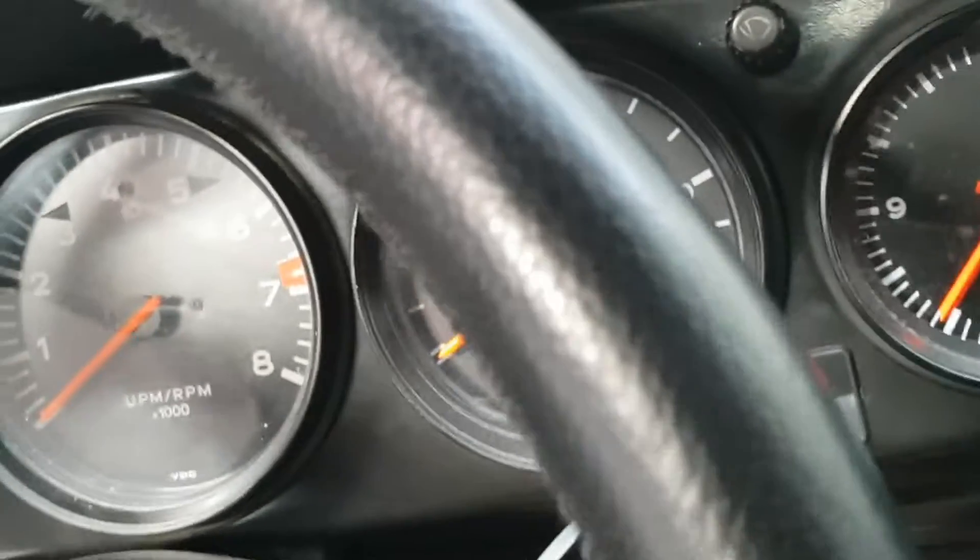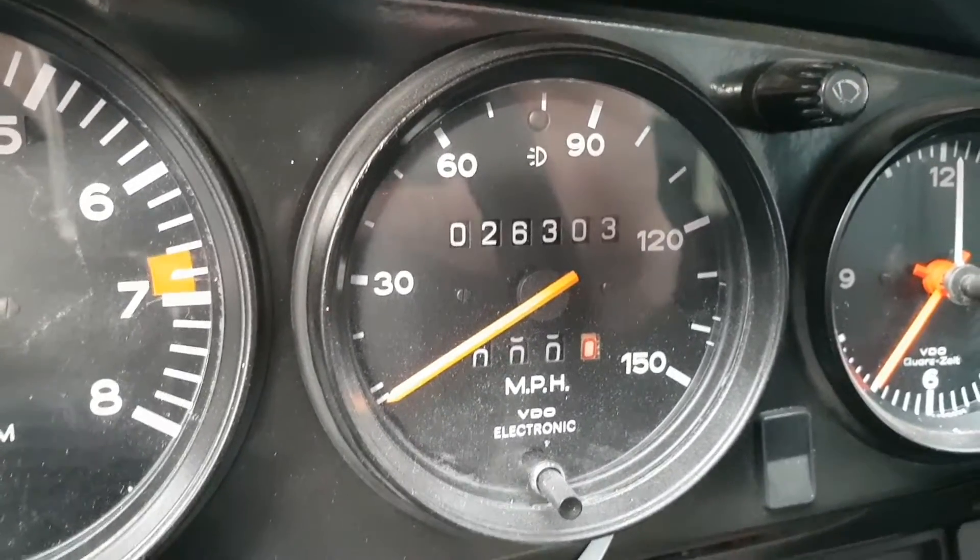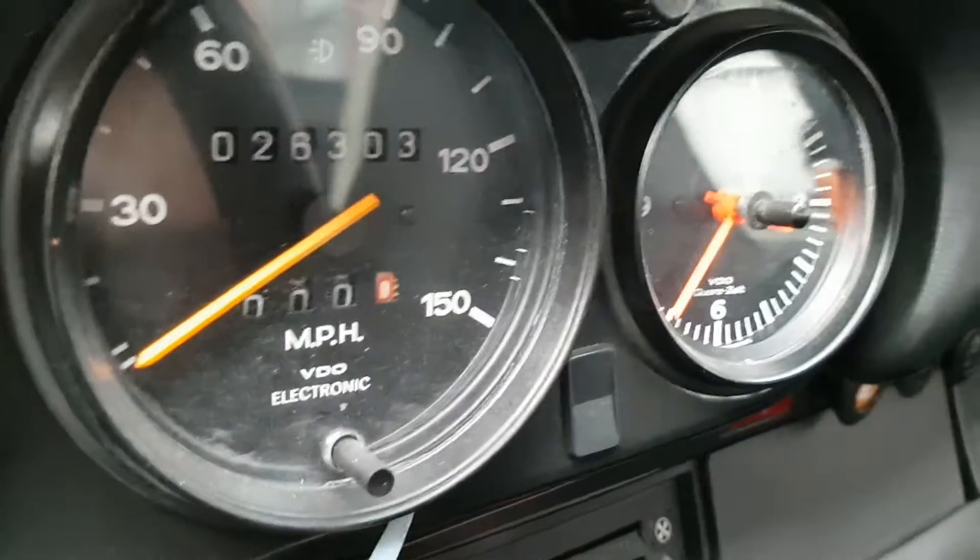It's only got 26,000 miles on it. 26,000 miles, which is — I mean, that's incredible, really. And it's as new.